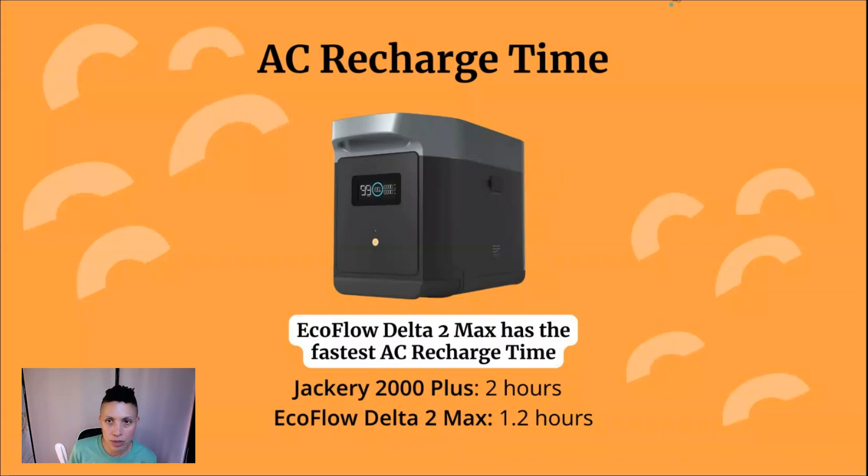Let's look at charging time. You can recharge these power stations in a number of ways. The easiest is by plugging into your AC wall outlet. The EcoFlow Delta II Max has the fastest AC recharge time at about 1.2 hours — just over an hour. The Jackery 2000 Plus takes about 2 hours. That's pretty fast for power stations of this size; in the past, units this large could take many hours to charge even using an AC wall outlet.